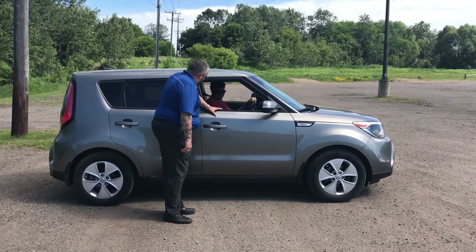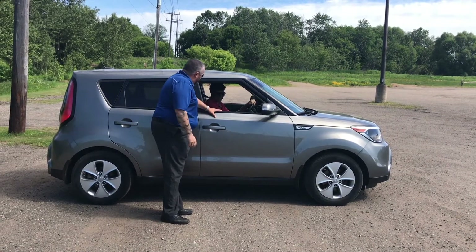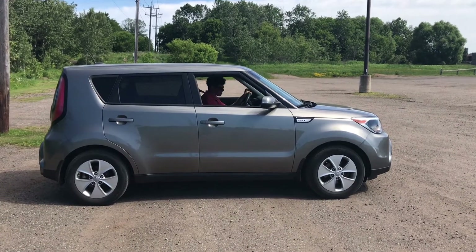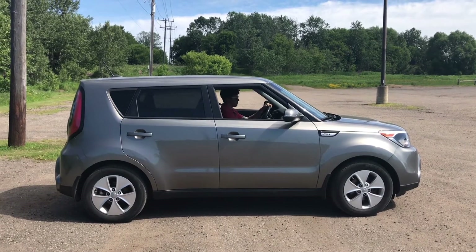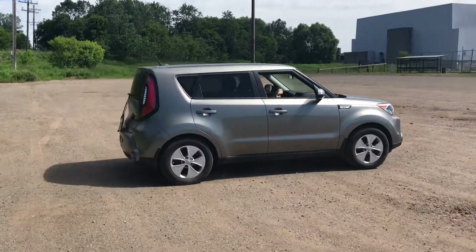Jay, you had a two-and-a-half minute lesson — you're perfectly ready to go on your own. I'll meet you guys back at the dealership. Hit the highway. Au revoir. Bye.